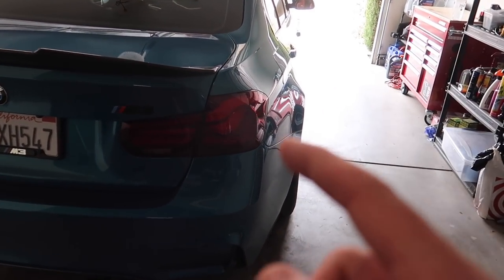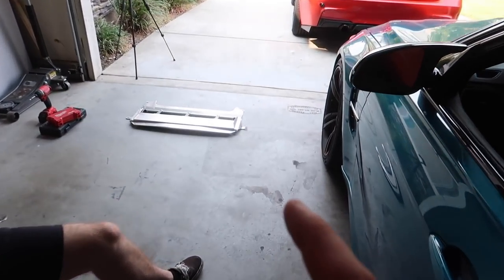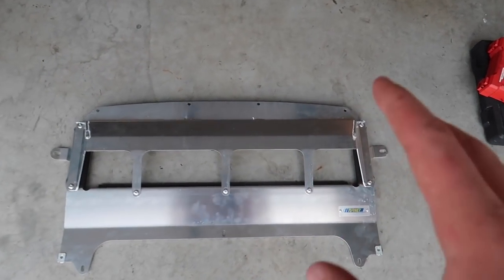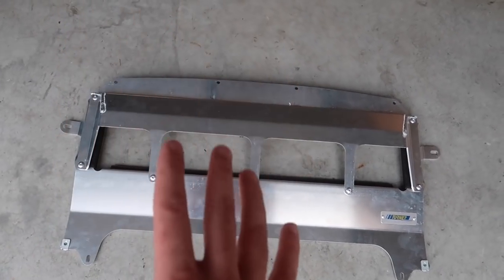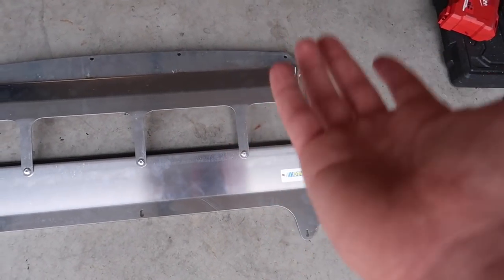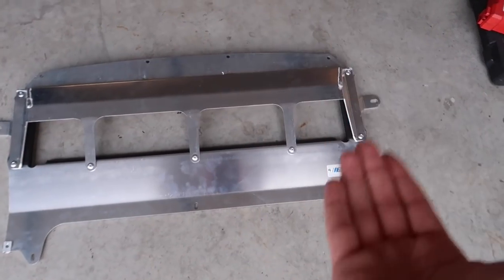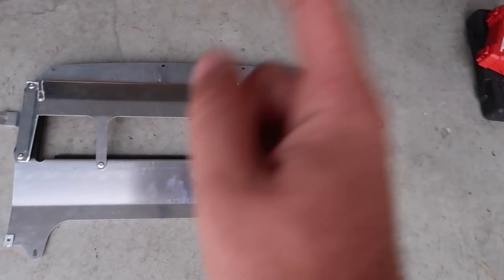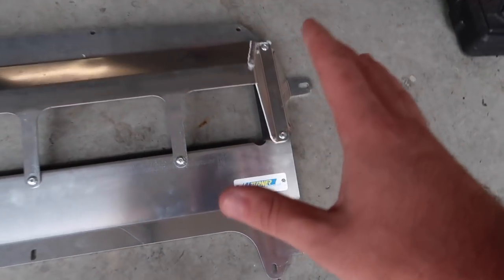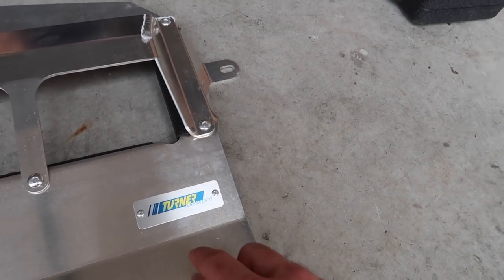Our next mod is going to help us once we hit the track. Our car actually has one exactly like this but in plastic, and it's very, very brittle and really easy to break. For example, when I bought my M4, my oil cooler was already damaged, and then when I had my M4 I damaged my oil cooler again. So this is actually going to help me prevent damaging my oil cooler and causing any engine issues.